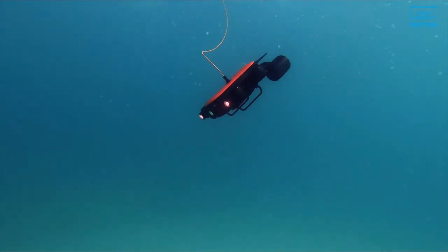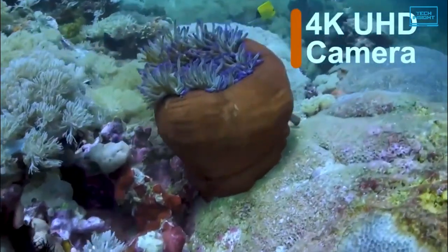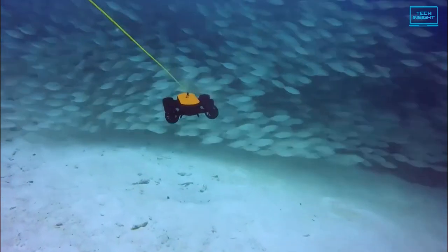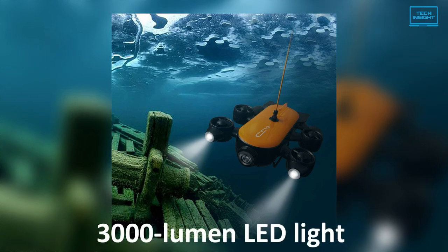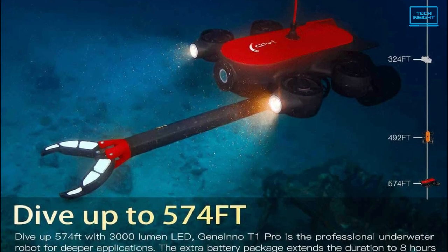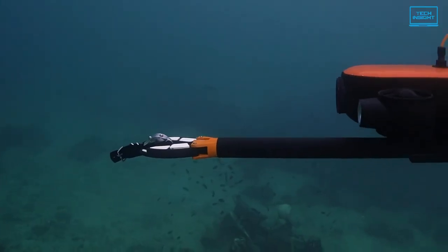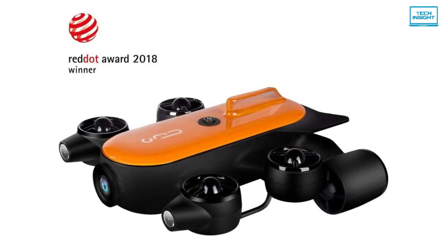Due to its robust design and thrusters, it can also withstand strong water currents. The camera offers 4K Ultra HD recording, which allows you to capture underwater footage in fantastic detail. For low light shooting, there is also a 3000-lumen LED light on the front. The T1 Pro can dive up to 574 feet or 175 meters and has an excellent battery that lasts up to 4 hours on a single charge. So if you want to send your drone deeper than traditional ones, then this is the best option for you.